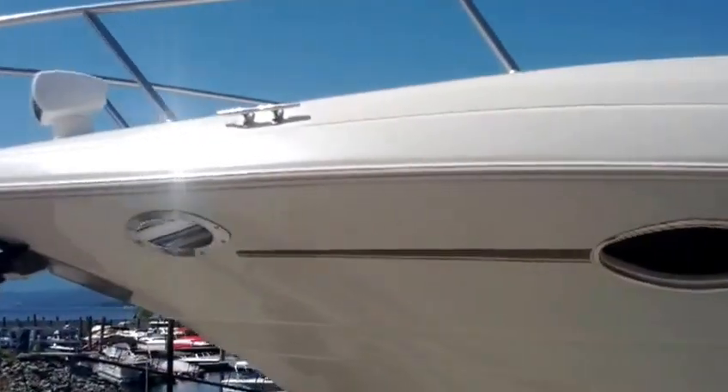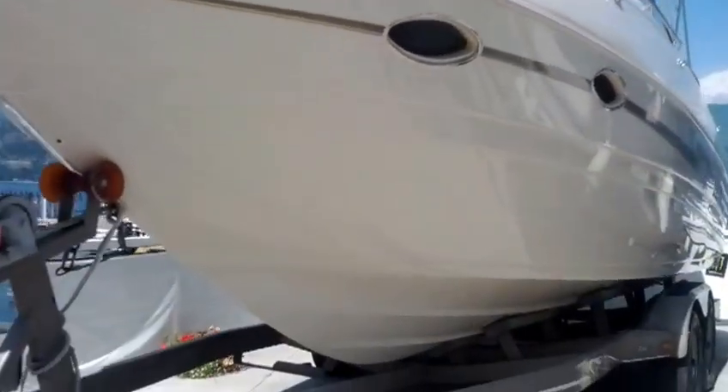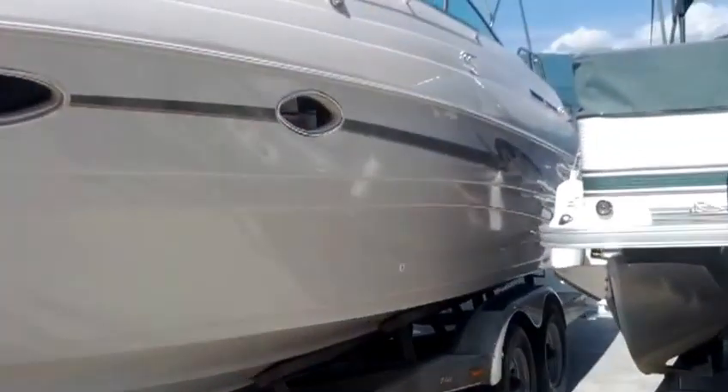At this stage we're asking $35,000, and that's on the trailer, which is a tandem axle Prestige custom trailer. Now we'll hop up and have a look inside the boat.